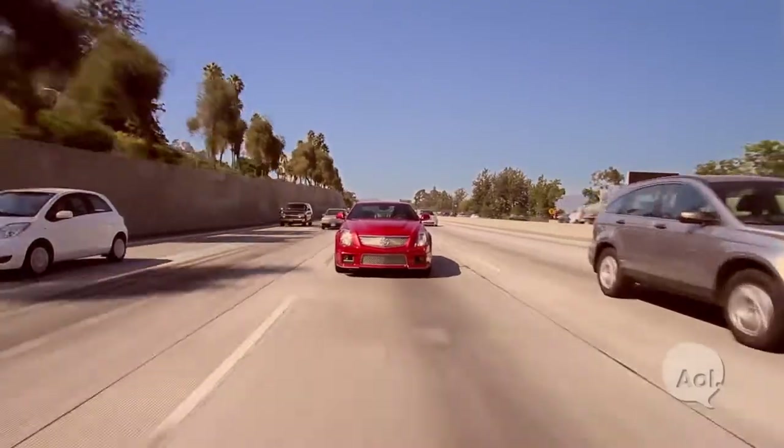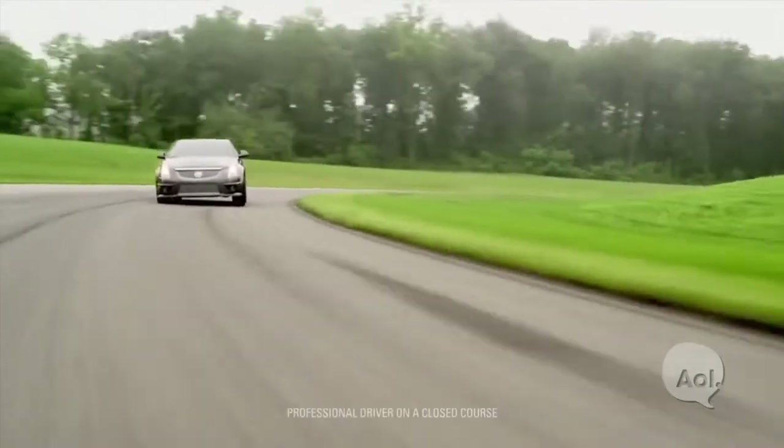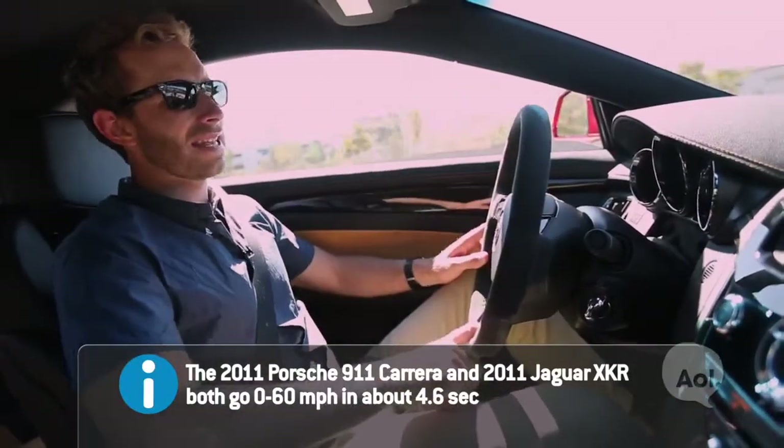This car is loaded with tech, loaded with performance numbers — it's really all about value. Going from 0 to 60 in 4.2 seconds puts you in league with a 911 or a Jaguar XKR. And those vehicles don't ride this smooth and they don't cost around $60,000 like this car does.